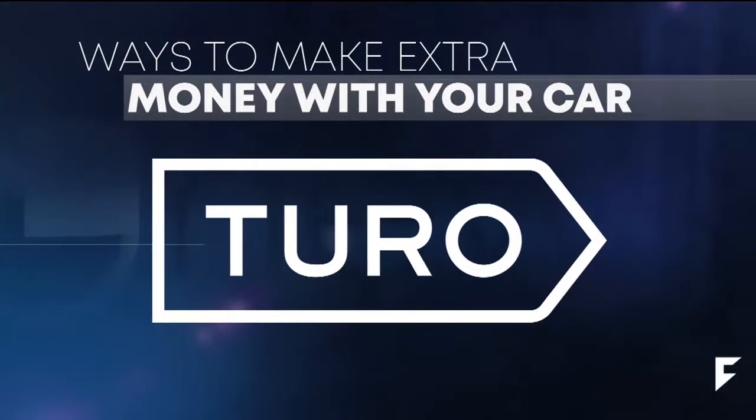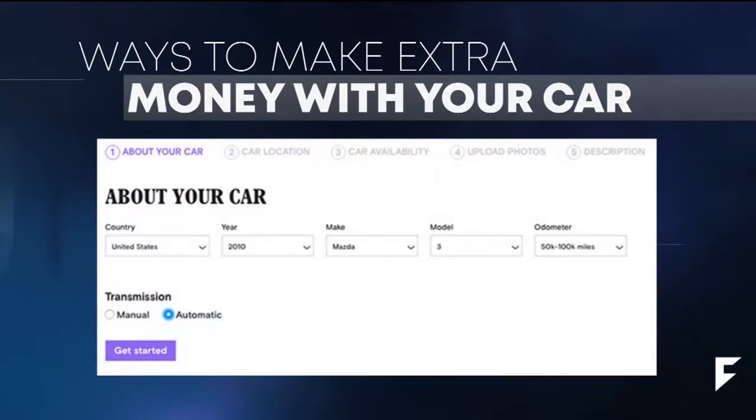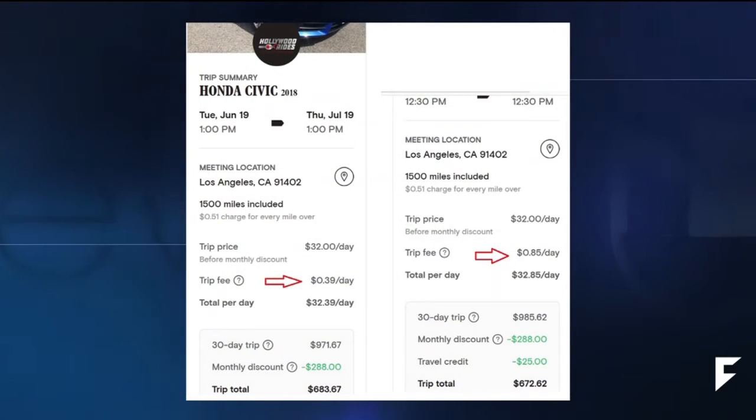How can we make money with our car? With new technology comes new opportunity. Right now we're going to talk about an app called Turo. What it does is it's like an Airbnb for cars. It's very easy to input the information — you basically put what kind of car you have, how much you want to charge, and they give you an estimate of how much your car is worth to people. It's like a way to rent your car.